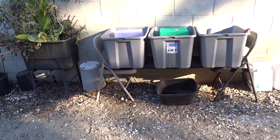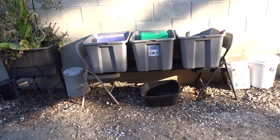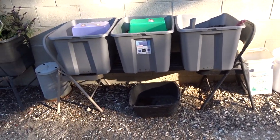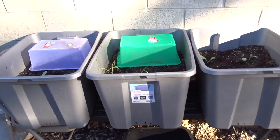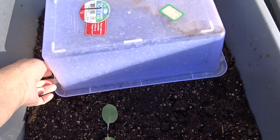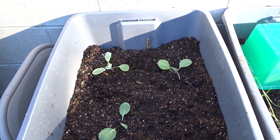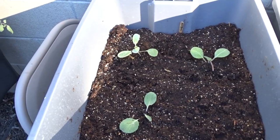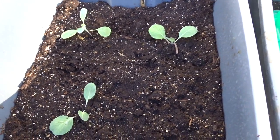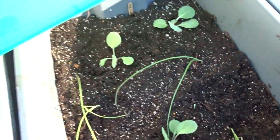I planted this yesterday and threw some covers on to protect my cabbage. I didn't even know if the cabbage was going to make it — I left them in the container too long and they got too big. So we'll see, but so far so good. Let me uncover this.